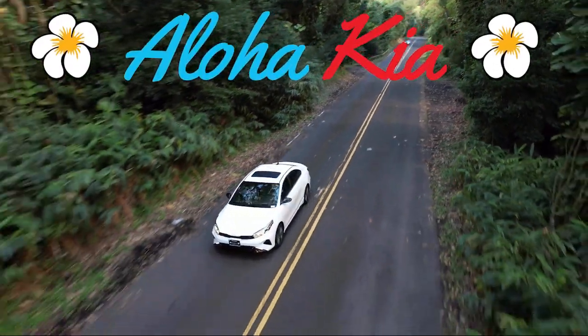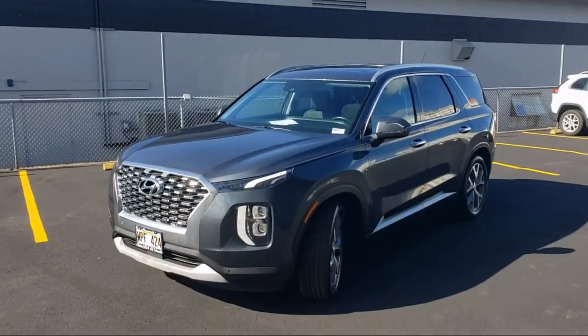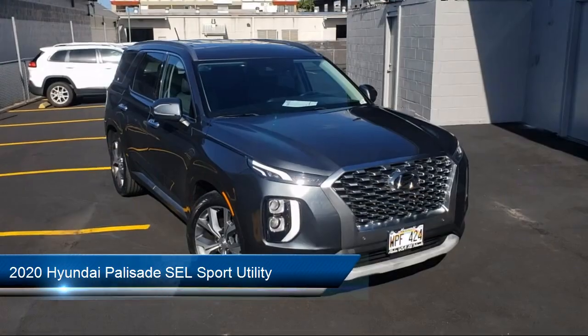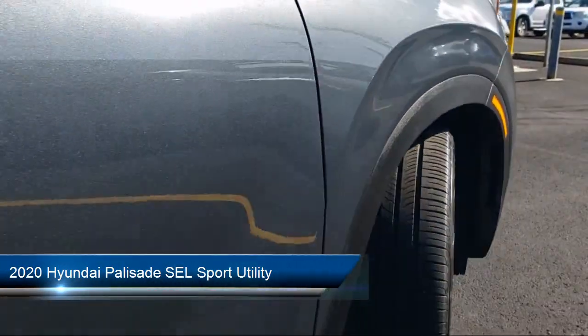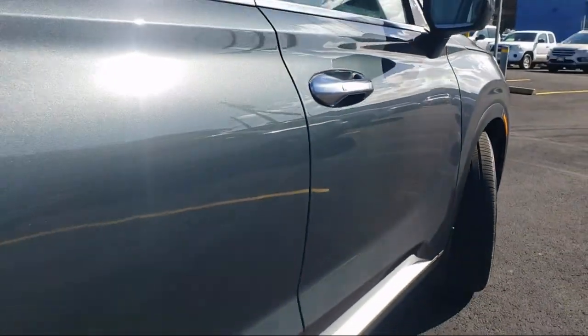Welcome to Aloha Kia, and here's a look at one of our great vehicles from our inventory. It comes equipped with convenience package P2, keyless entry, roof rack, and third row seating.